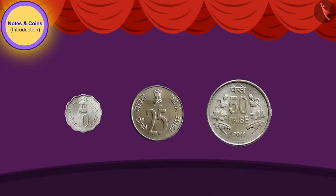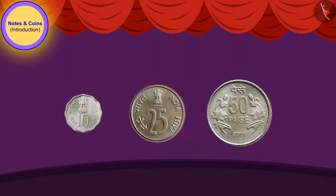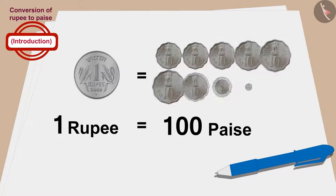Children, do you remember we saw these coins in the previous video? These coins were used in earlier times but now they are not used. Do you know another interesting thing? 1 rupee is equal to 100 paise.